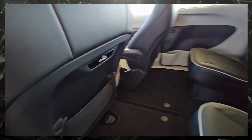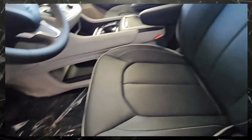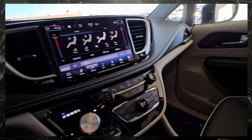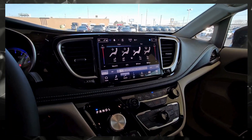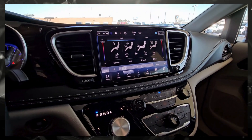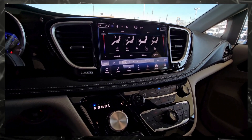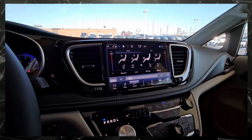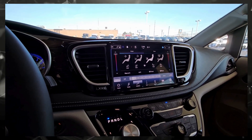There are also charging ports on the backs of the seats. This vehicle has remote start, power doors on both sides, and a power lift gate. It has a touchscreen radio with lots of different features — your radio, Bluetooth connectivity, and you can connect to Apple CarPlay and Android Auto, all wirelessly.